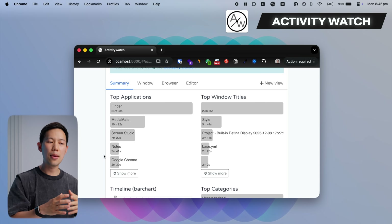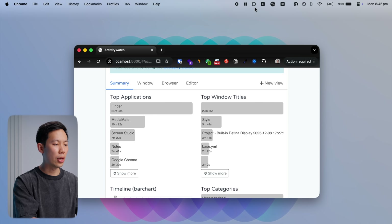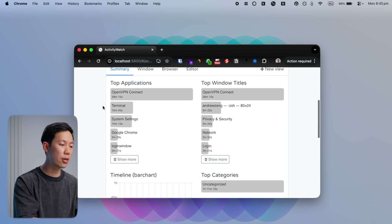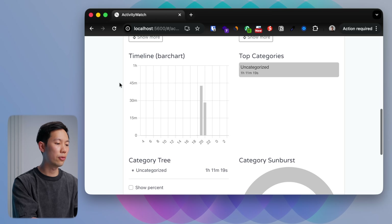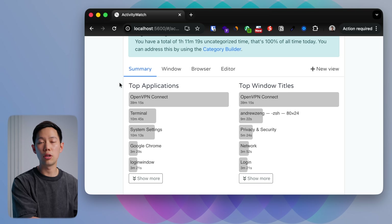Activity Watch is a free, open-source Mac app that is sort of like a more advanced Screen Time app. Once you install it, it lives in your menu bar and logs what apps you use, how long you stay in them, and the windows that are active across multiple devices.